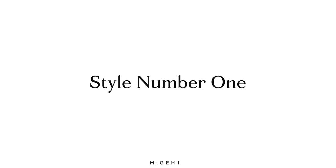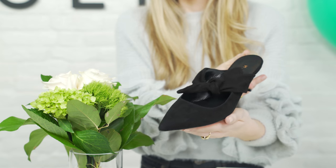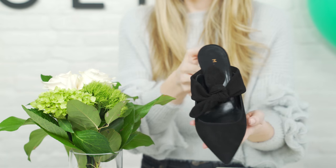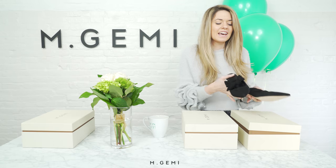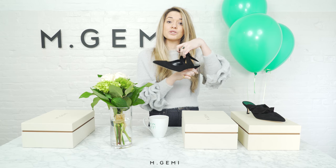Alright, style number one. This is the Lasso. It's a pointed toe mule that's going to be perfect for any spring look. It has a bow that you can tie either on the top or on the side. It's adjustable to your foot.